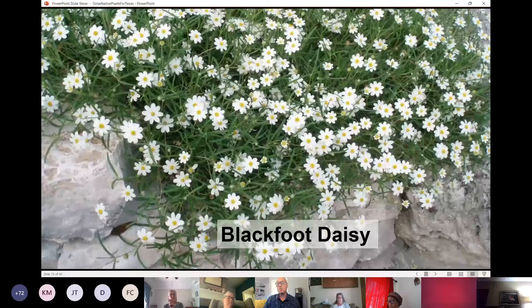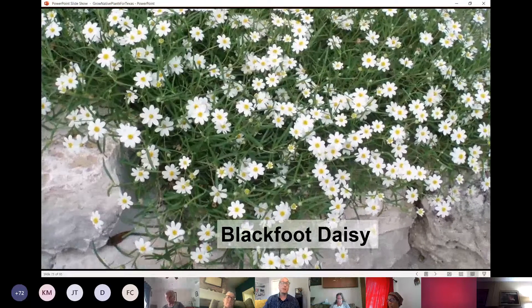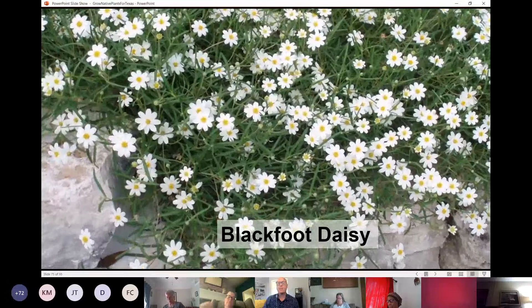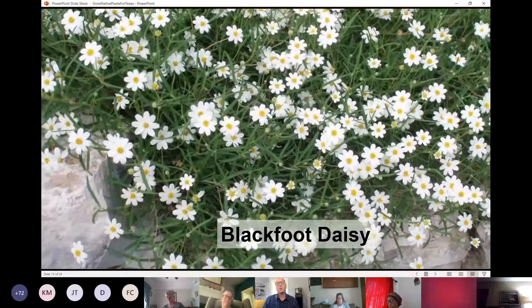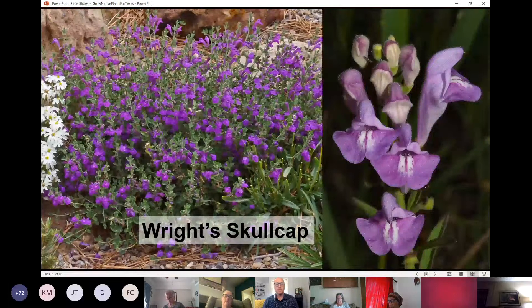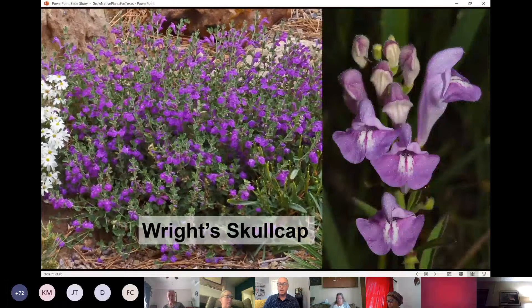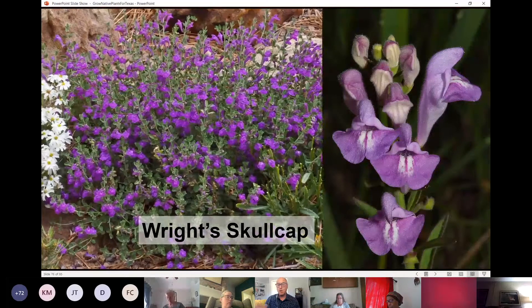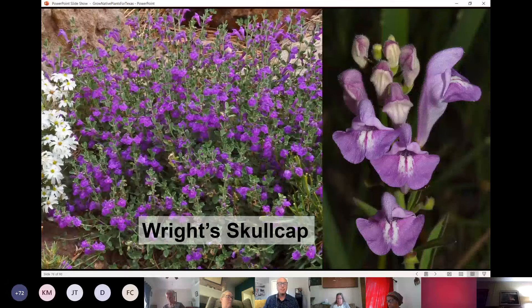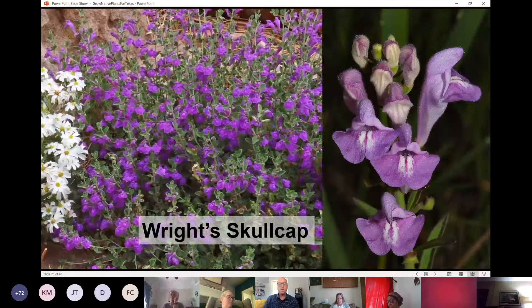Blackfoot daisy does well in well-draining soil and west full sun spots — maybe a spot so hot and dry that nothing else wants to grow. That is the perfect place for this plant. It loves spilling over rocks or growing with gravel and rock mulches, but it does need well-draining soil. One of our native skullcaps are great border plants for full sun areas — very dense, long bloomers, great for pollinators. You see it combined here with Blackfoot daisy in a white, yellow, and purple combination, but it needs full sun.